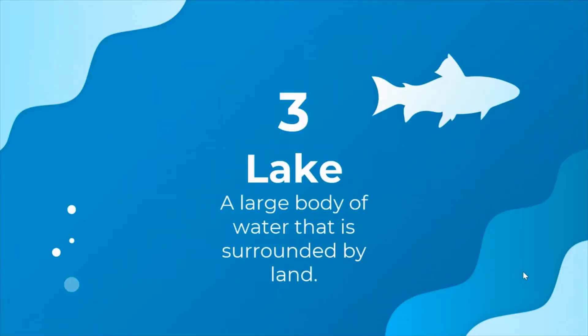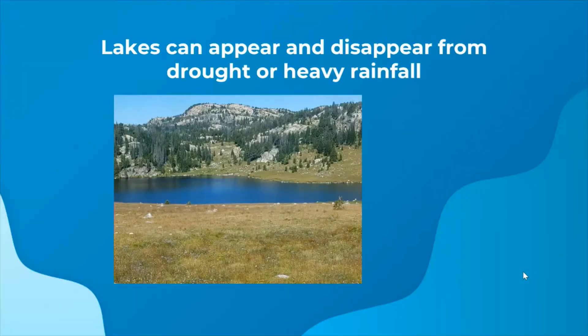Next we have lakes, and a lake is a large body of water that is surrounded by land. One cool thing about lakes is that they can appear and disappear from drought or heavy rainfall over time.